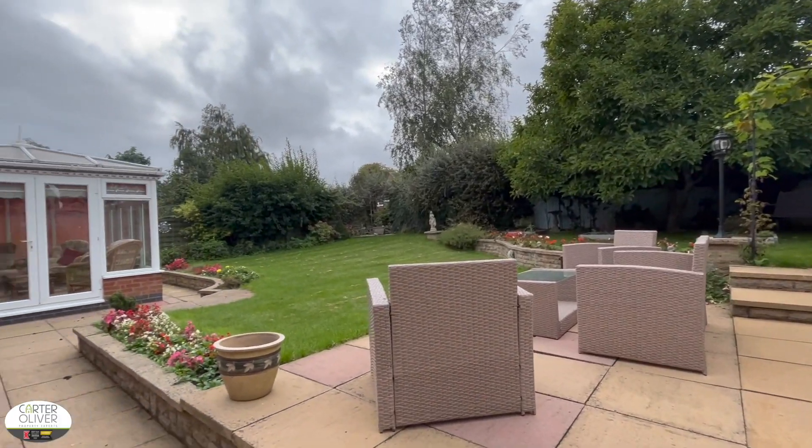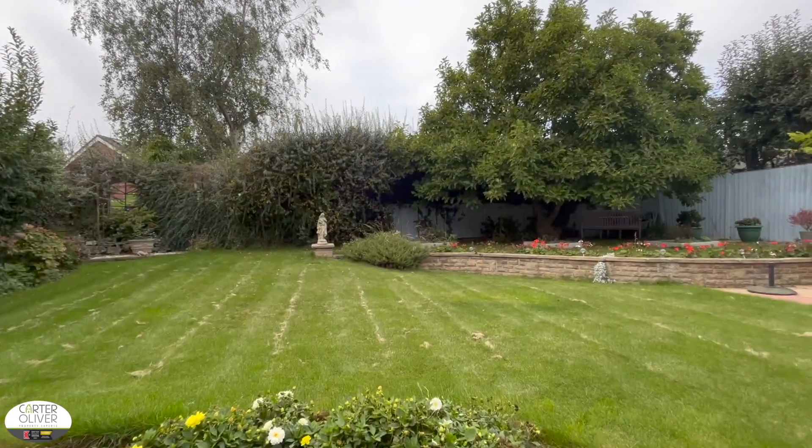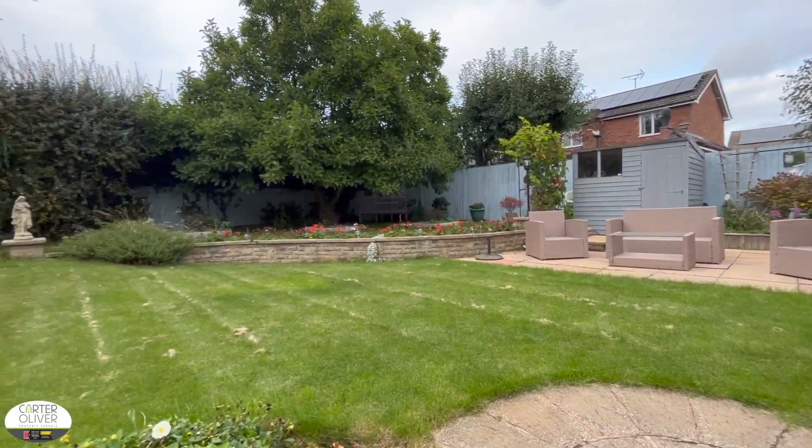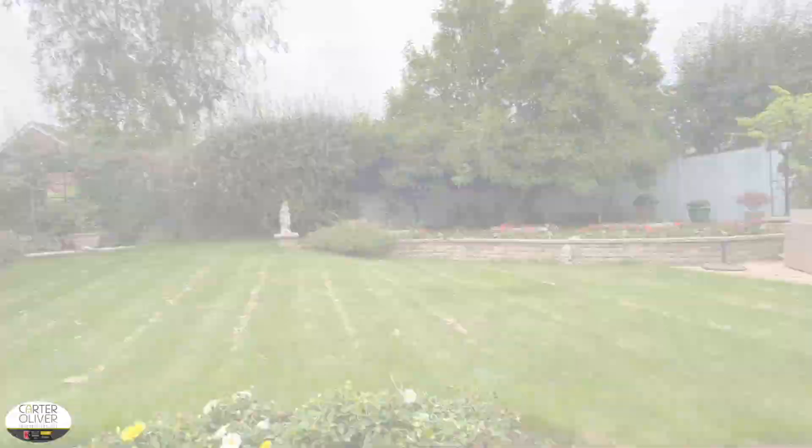We finish the tour outside in the rear garden. You've got a nice patio area and a couple of separate seating spaces. This is a perfectly manageable garden for someone looking at downsizing and slowing down a little bit.